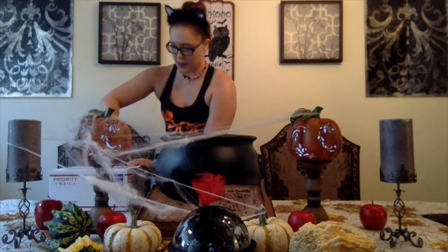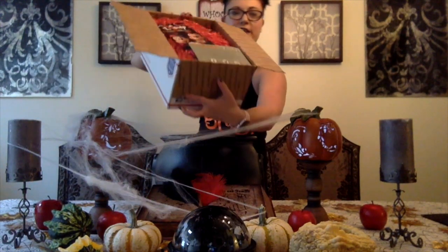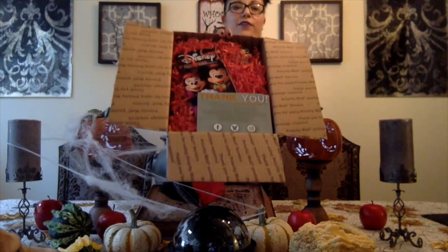Medium-sized box, I think is what it ends up being. We will open this up. I'm so excited already. If you haven't noticed, Halloween is my favorite holiday. I think it's the most fun. I love dressing up, I love decorating — it's the best thing ever. Here is the inside of the box.